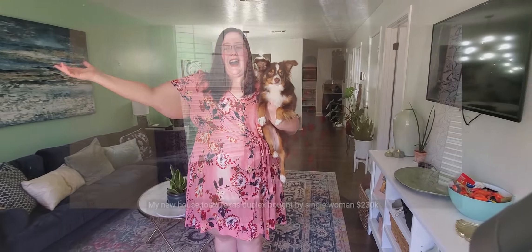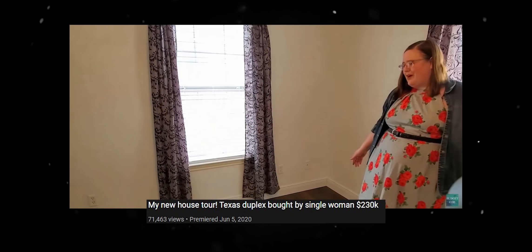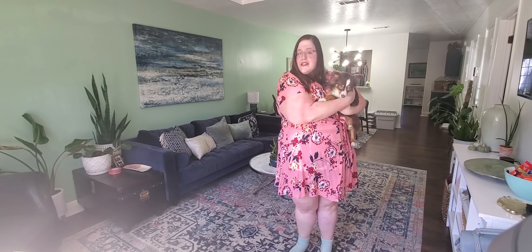Hi friends, I'm Sarah from Budget Girl and welcome to my first home tour. I did a video a few months ago when I purchased this home — it's a $230,000 duplex in College Station, Texas, and it's the very first home I'm owning. I'm living in one side, also called house hacking, and I have a renter on the other side, so we're not going to go over there.